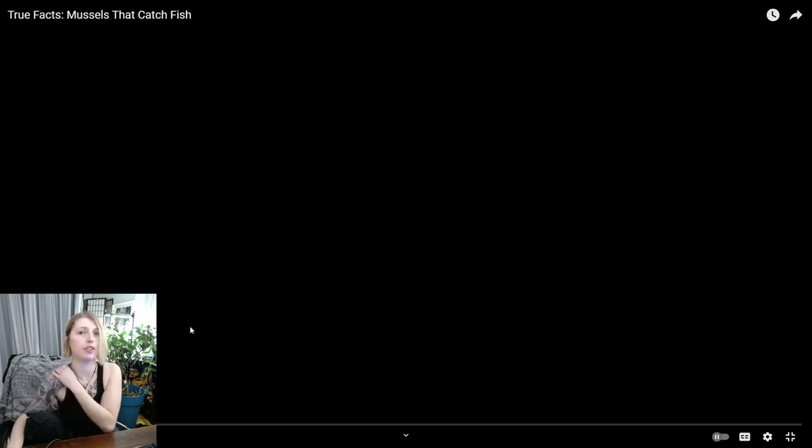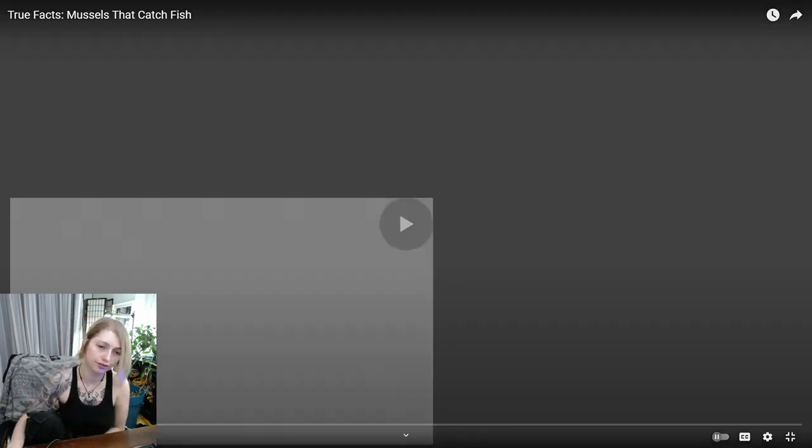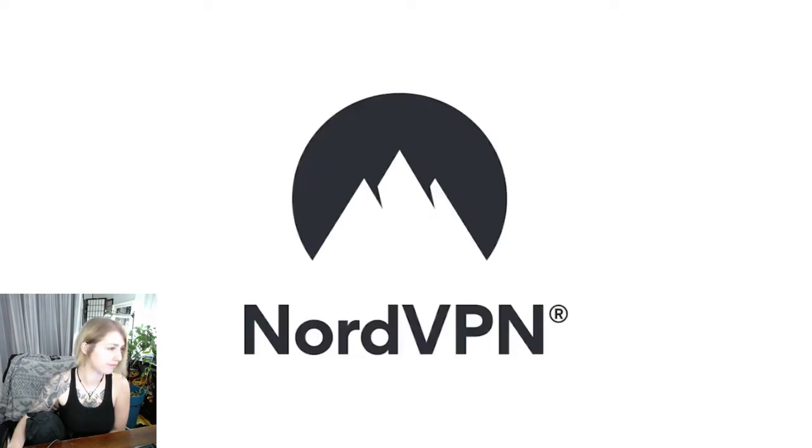True facts. Muscles that catch fish. This episode is sponsored by NordVPN.